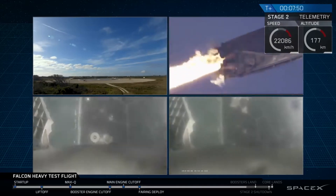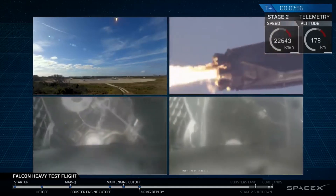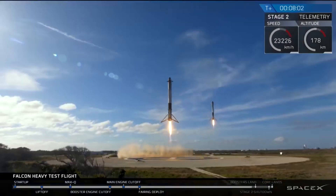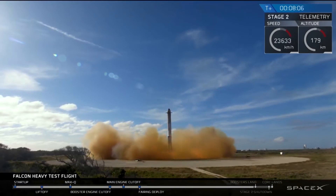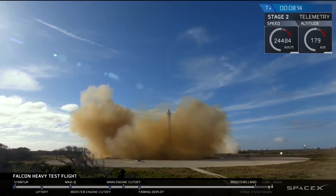The landing burn has started. Both boosters are looking to be on track towards their respective landing zones. Side boosters' landing legs have deployed. And the Falcons have landed — LZ-1, LZ-2. Both side boosters have touched down.